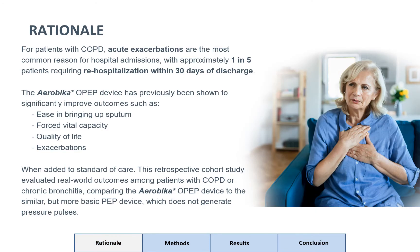For COPD patients, acute exacerbations are the most common reason for hospital admissions, with approximately one in five patients requiring rehospitalization within 30 days of discharge. The aerobic AROPEP device has previously been shown to significantly improve outcomes such as easing bringing up sputum, forced vital capacity, quality of life, and exacerbations.